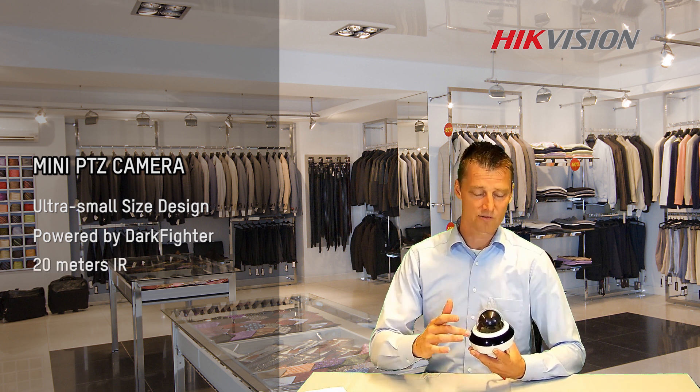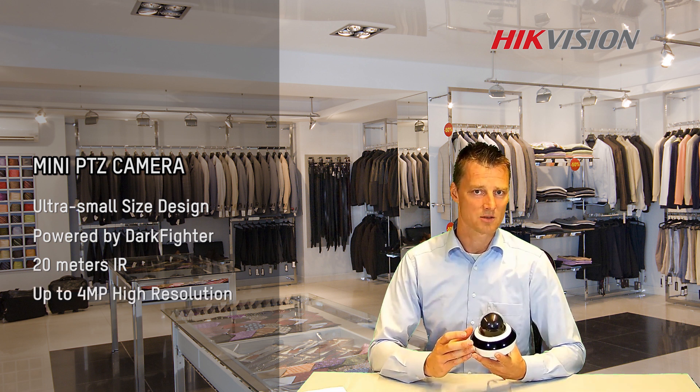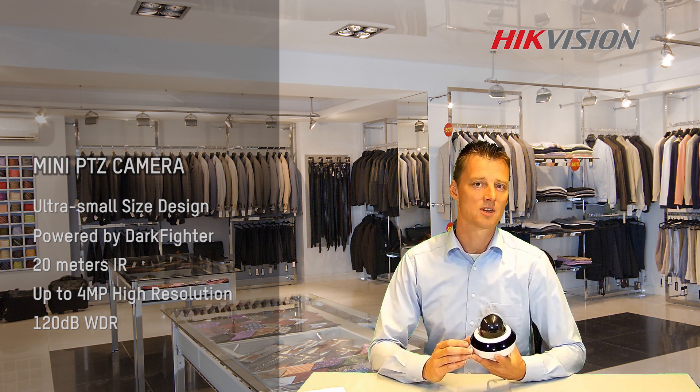It includes 3 IR lights to give a really good night vision, 4 megapixel resolution to perform a high detailed image, and 120 WDR to recognize the person even against strong backlight.